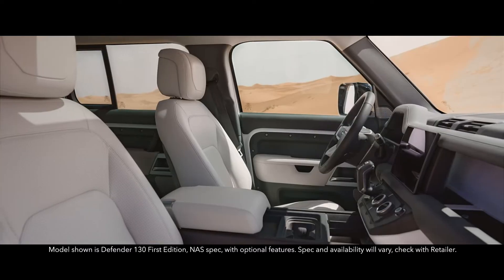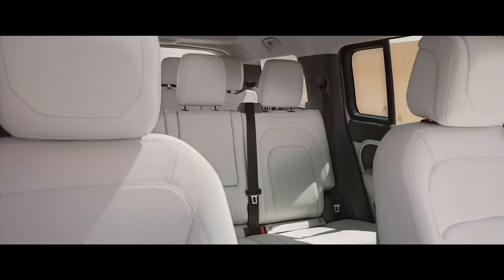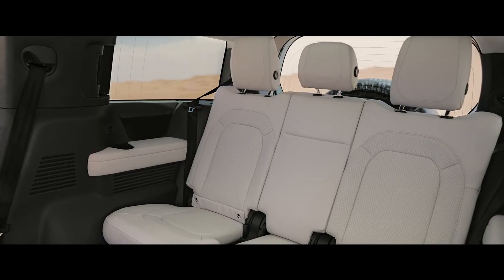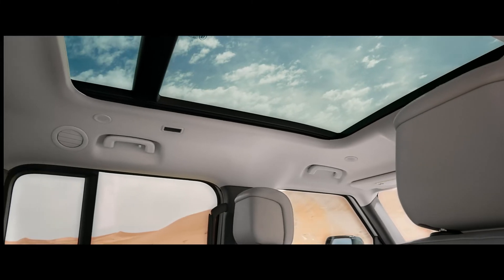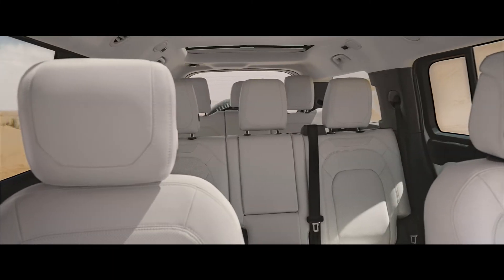This is a vehicle that creates its own wide open spaces, with eight seats generously spread across three rows, an opening panoramic roof over rows one and two, and an additional fixed glass roof over row three.